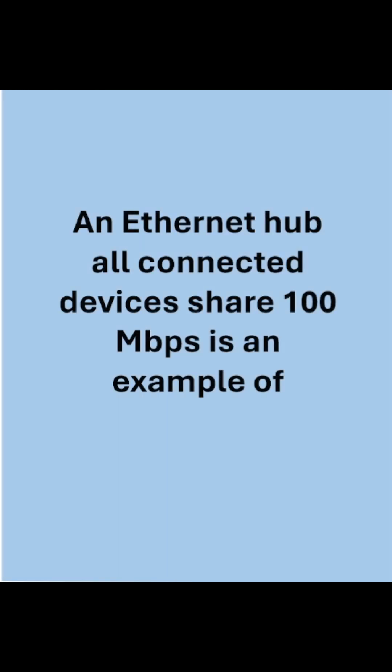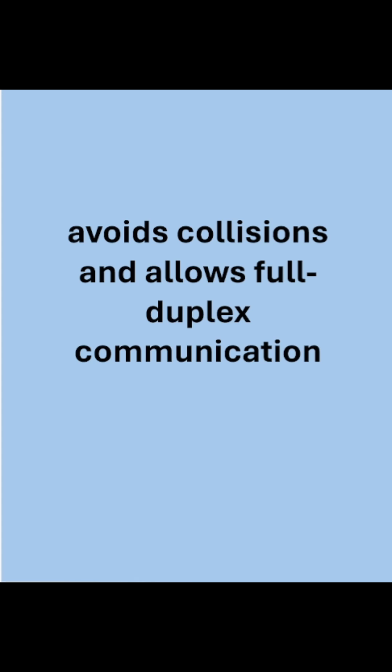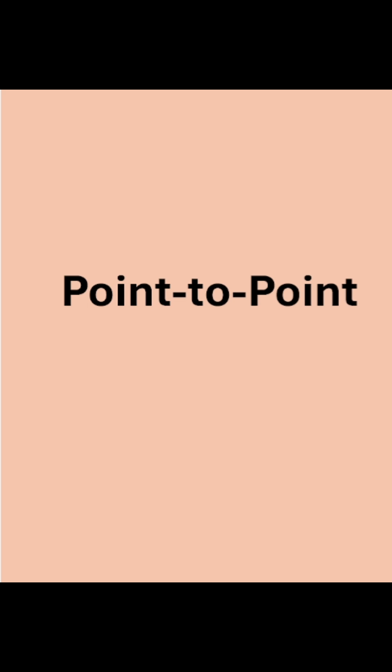An Ethernet hub where all connected devices share 100 Mbps is an example of half-duplex. Avoids collisions and allows full duplex communication.